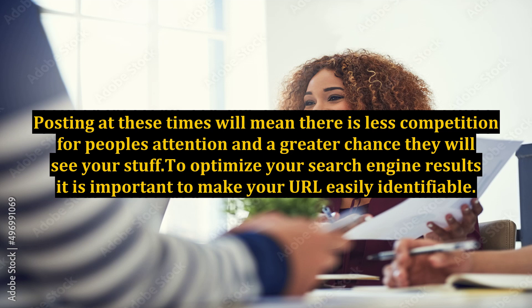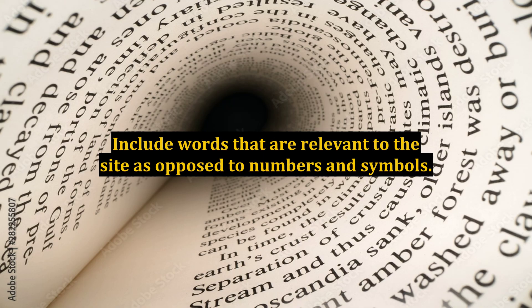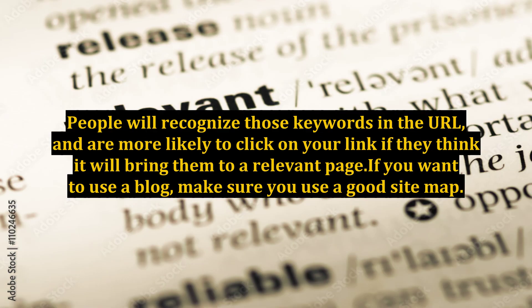To optimize your search engine results, it is important to make your URL easily identifiable. Include words that are relevant to the site as opposed to numbers and symbols. People will recognize those keywords in the URL and are more likely to click on your link if they think it will bring them to a relevant page.